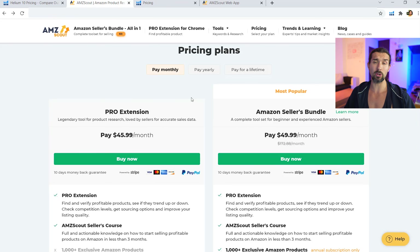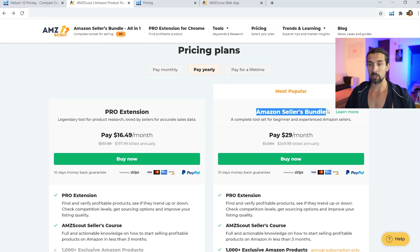For AMZScout discounts, there's one special discount linked in the description. It saves you on the yearly plan of AMZScout — it gives you $10 off the Amazon Sellers Bundle, which is $349.99. That's option one. Option two is to get it for the same price but with a bonus checklist for how to negotiate with your supplier in China. This is for the yearly Amazon Sellers Bundle of AMZScout.